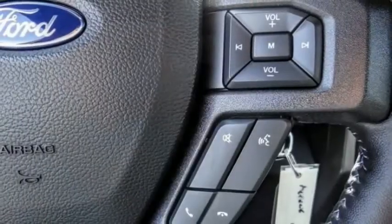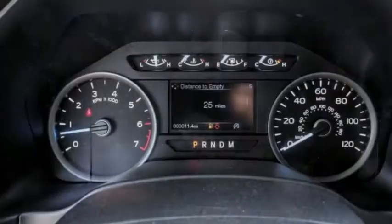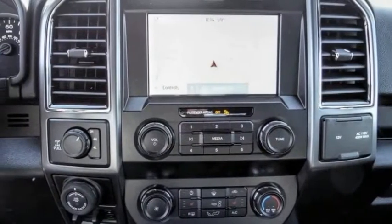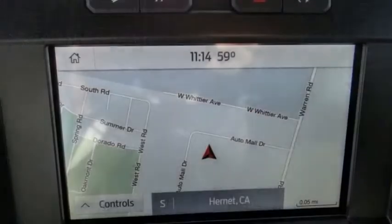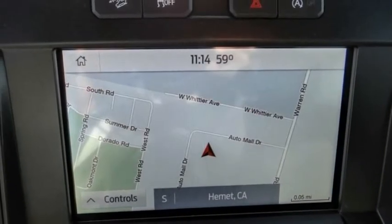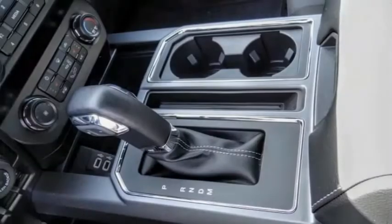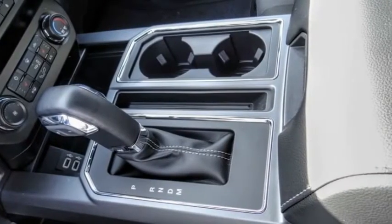This vehicle has less than 100 miles. Here are some of this vehicle's great options: electronic stability control, alloy wheels, brake assist, traction control, remote keyless entry, rear step bumper, fog lights, skid plates, front license plate bracket, and speed control.